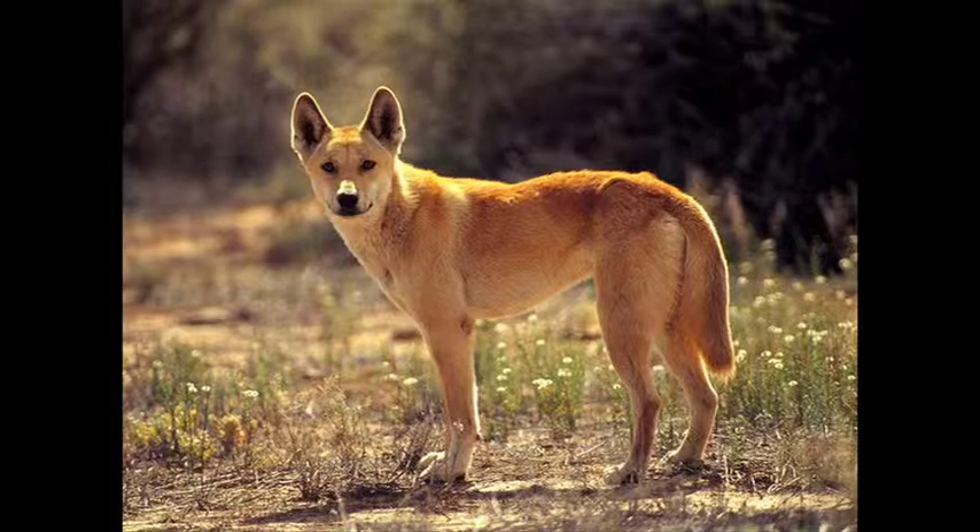The dingo, a proto-dog, could be considered the first invasive species introduced by human beings ever.